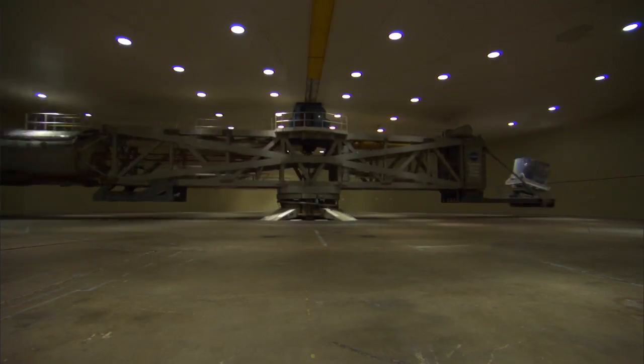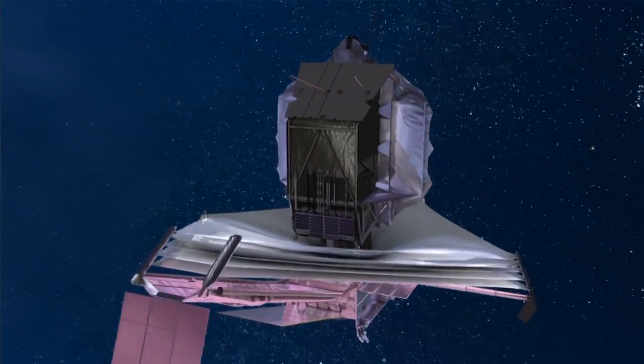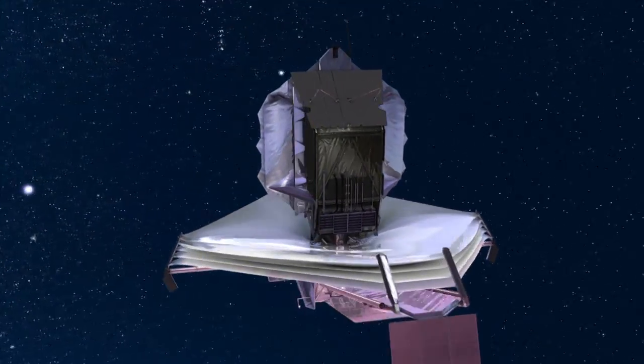Seven G's — is it like we are seven times heavier than we are? That's exactly what it is. Seven times the Earth's gravity. And then when it gets to zero G way out in space, we have to show that it's the same shape as it was here on Earth.